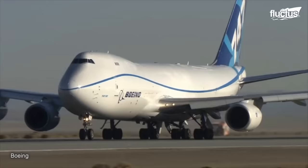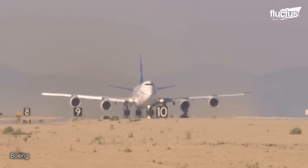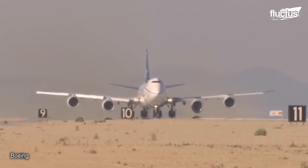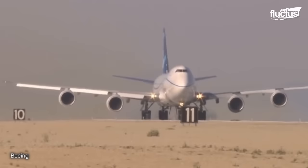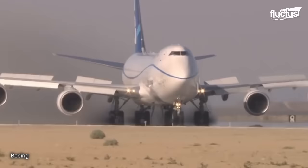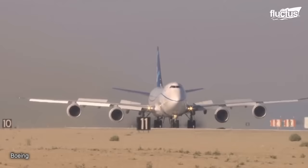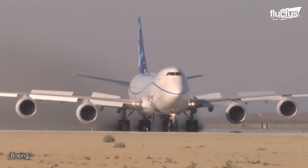This Boeing 747-8 is undergoing a particularly high-risk test known as a rejected takeoff. It is designed to recreate a situation in which the pilot or ground control decides to abort an aircraft takeoff at the very last second. During the test, the pilot must slam on the plane's brakes while moving at more than 200 miles per hour down the runway.